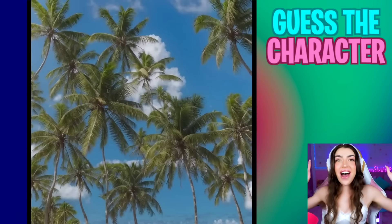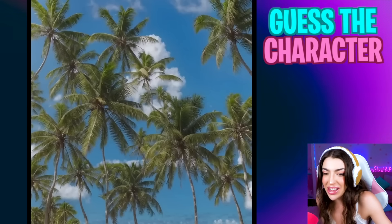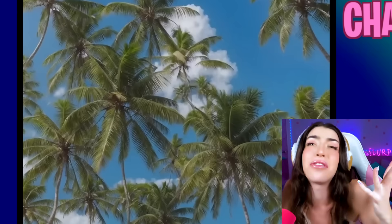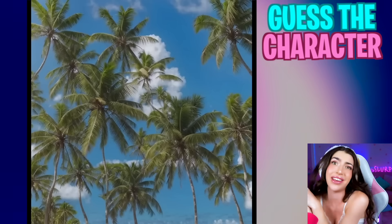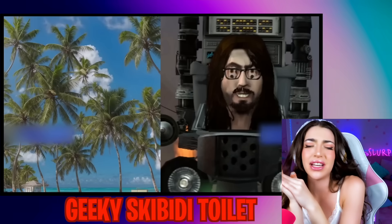Next up, we went on vacation! There are so many palm trees in the sky and we're also on a beach! Squint, squint, squint! I don't know who it is, family! Can we just take a vacation instead? Look who it is! It's the geeky skippity-toilet! And he says, no vacation for you, Alexia! You gotta smell all the stinky toilets instead!